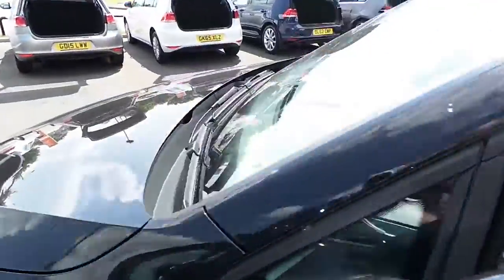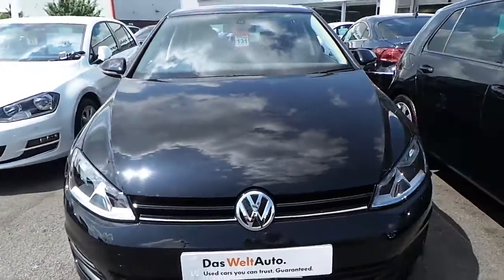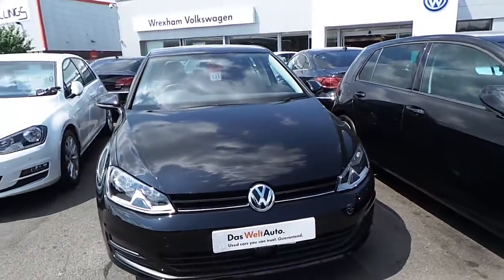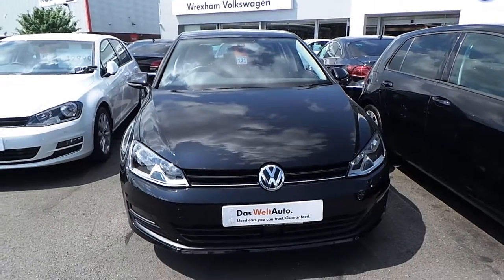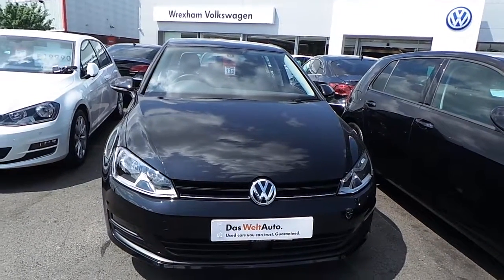So if you're in the market for a petrol Golf and would like further details on this car or simply to arrange a test drive, make sure you pick your phone up, ask for Phil and we can chat further about this car. Thanks for watching and I hope you enjoyed the video.